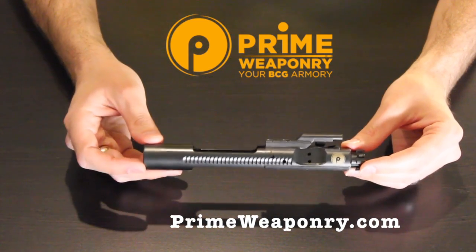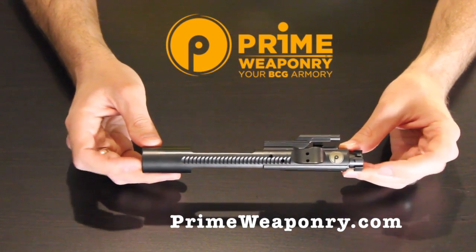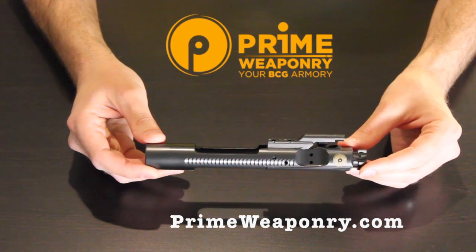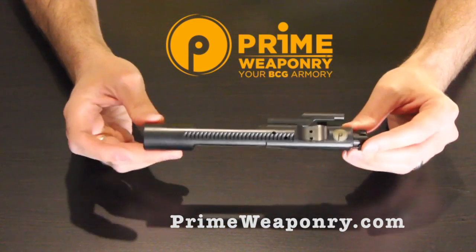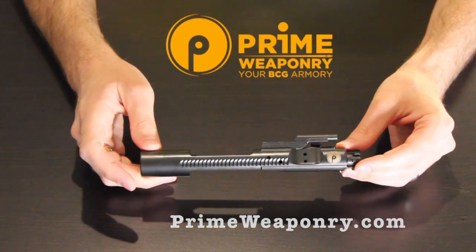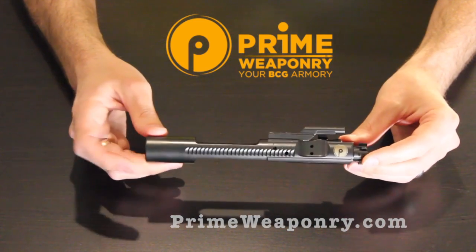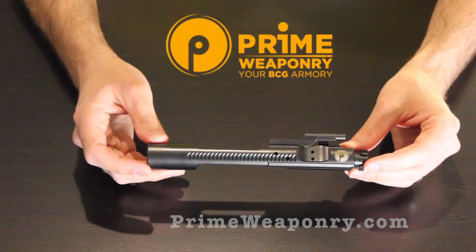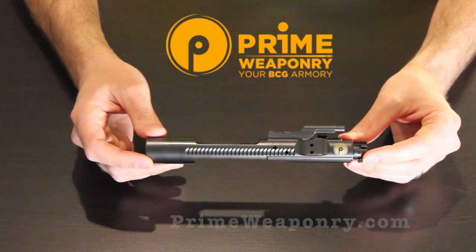Go to PrimeWeaponry.com and pick up a couple of these. Obviously if you're running any sort of heavy-duty weaponry, or even if it's just a safe queen — though everybody should be out using their weapons — these are the strongest ones I've ever seen. If you have any questions for me, holsterreviewer@gmail.com. Other than that, you guys have an awesome day.